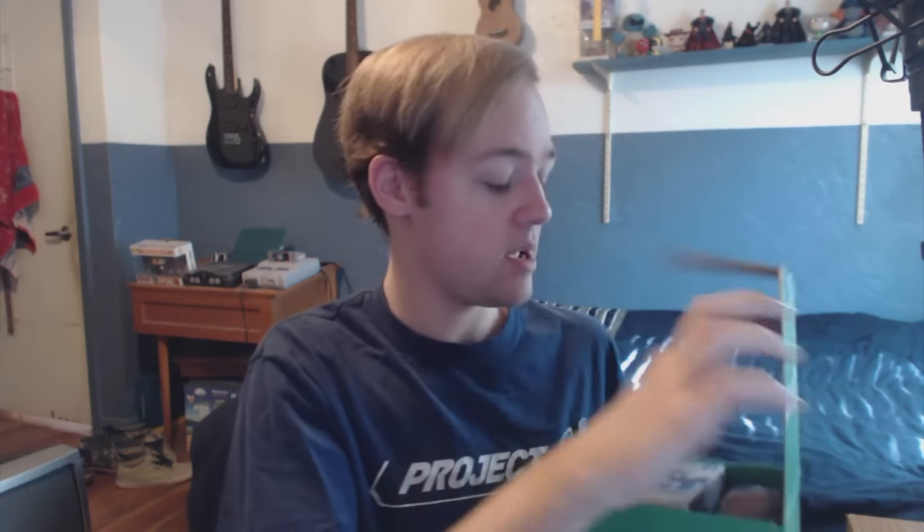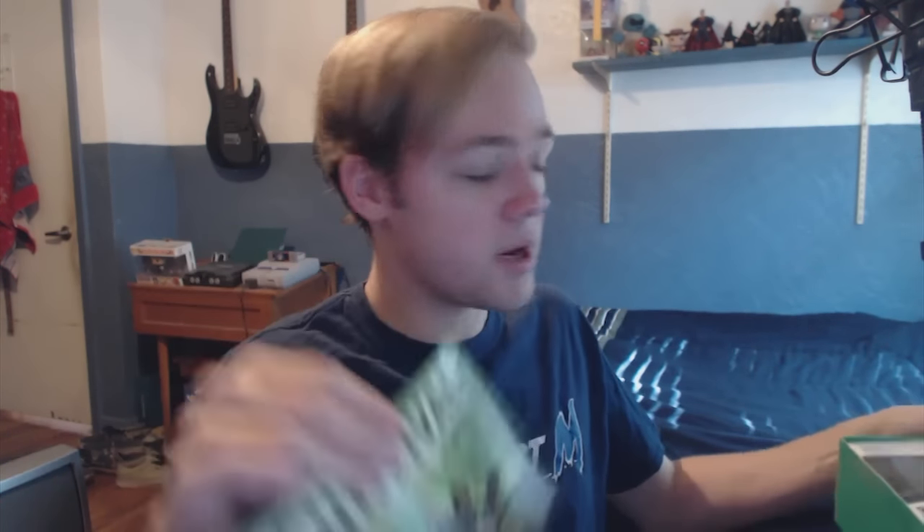Here we go, we're gonna do the June box. I forget what the theme is — I will find out here shortly. Oh heck yeah, we got a Funko, nice. We're gonna take a look and see what this is, but first things first, let's find the theme. It comes with a little slip of paper — the theme is Survival, and it's got Booker DeWitt and Elizabeth on the cover along with some dinosaurs from Jurassic World and probably the Walking Dead walkers.